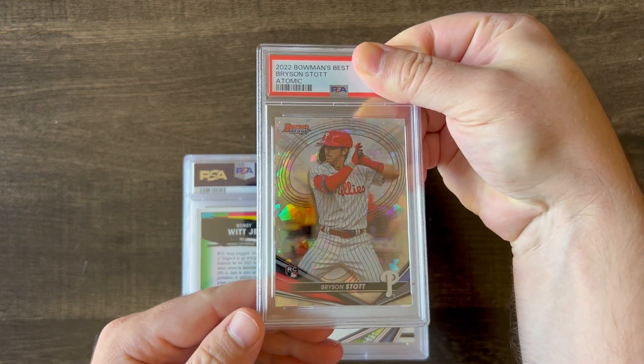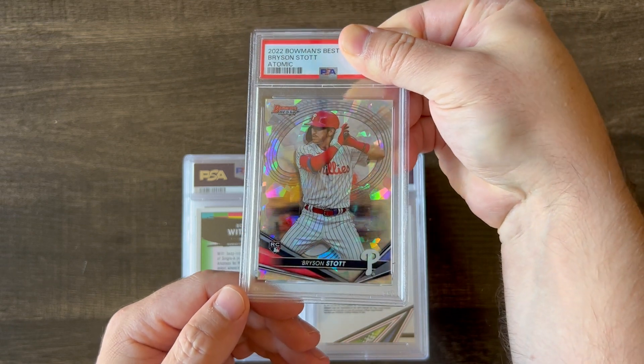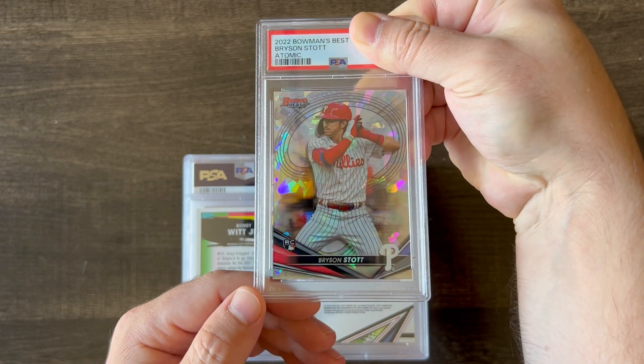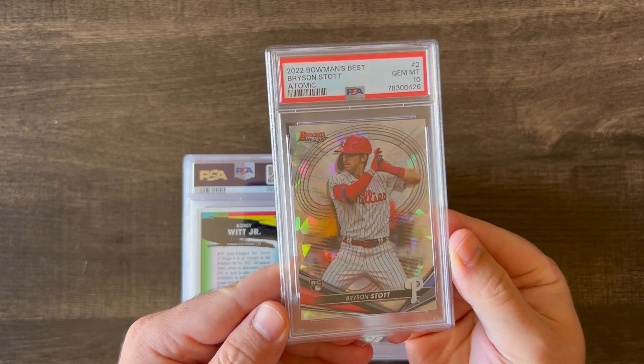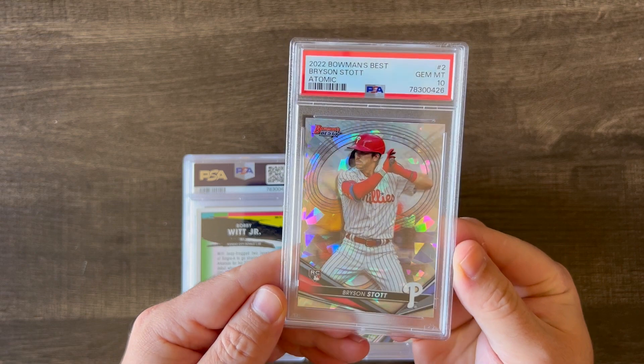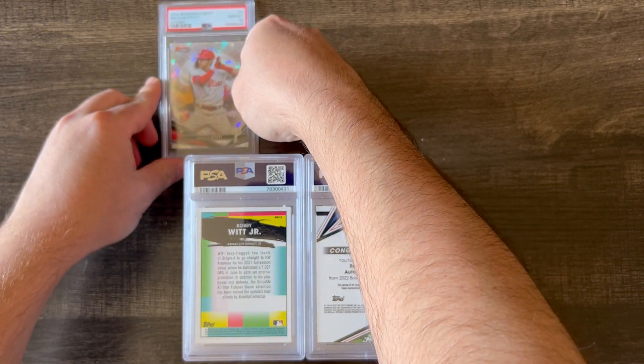The first card to be revealed is a 2022 Bowman's Best Bryson Stott Atomic Refractor. He's been doing really well, and it came back at a 10, so very happy about that. I'm sure a collector would want to have that, especially a Phillies collector.